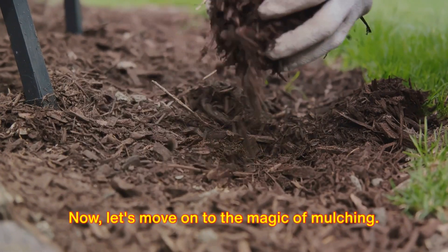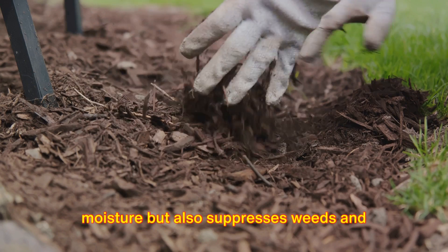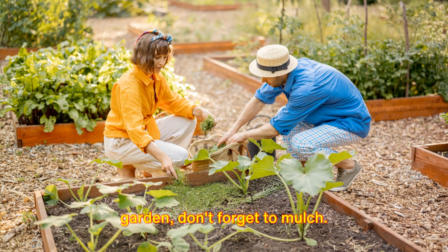Now, let's move on to the magic of mulching. Mulching not only helps retain soil moisture, but also suppresses weeds and improves soil health. So next time you're tidying up your garden, don't forget to mulch.